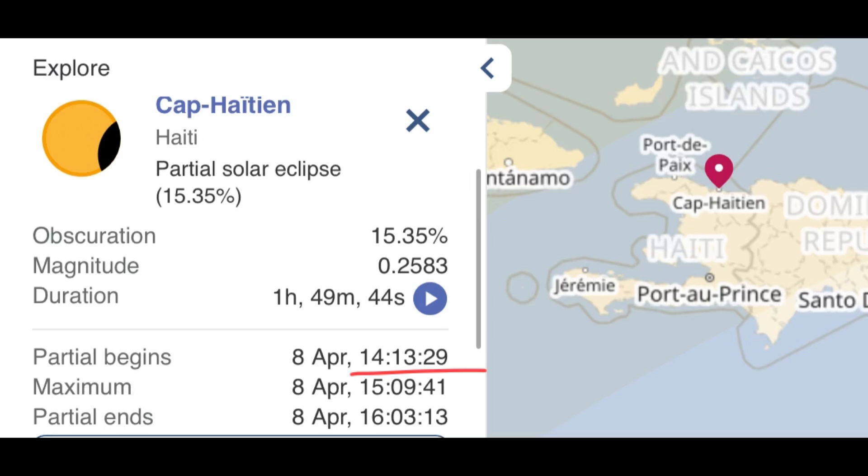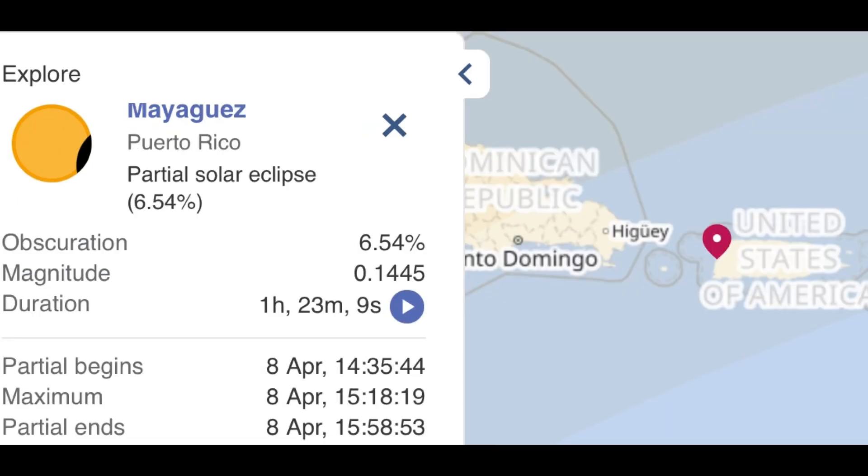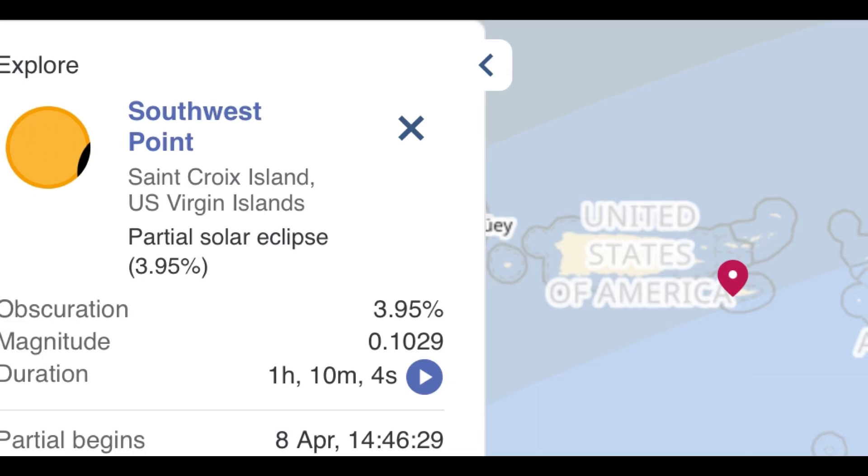For Haiti, the partial eclipse begins at 2:13 PM and will be at its maximum at 3:09 PM. For Santo Domingo, less and less of the sun is going to be blocked out the further east we go, because we're moving further away from the path of totality. The partial eclipse starts at 2:24 PM and will be at its maximum at 3:12 PM. For Puerto Rico, only around 6.5% of the sun will be blocked; the partial eclipse starts at 2:35 PM and is at its maximum at 3:18 PM.